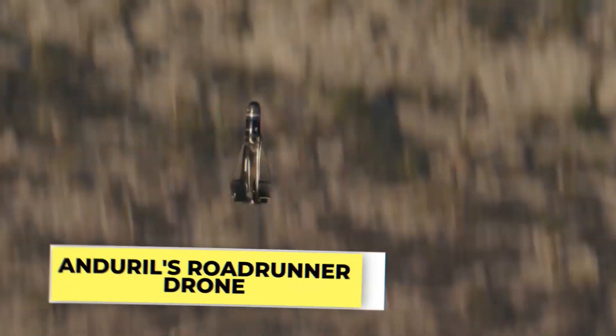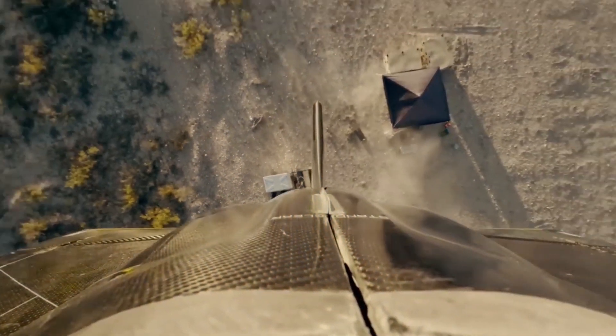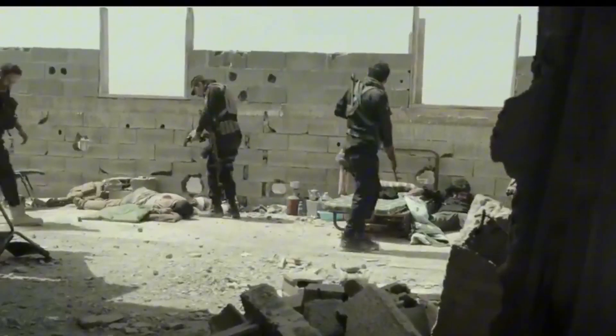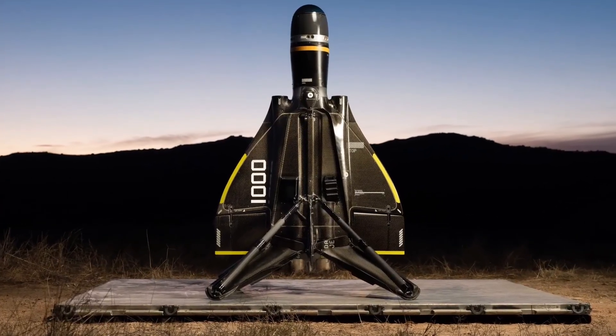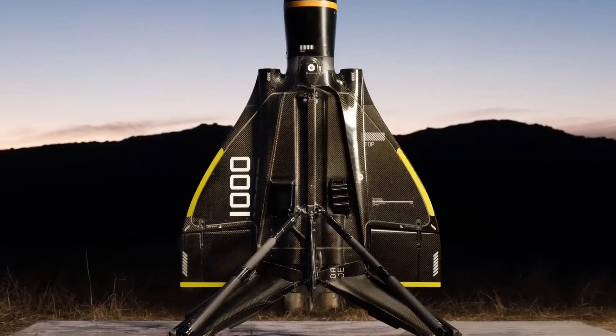Endural's Roadrunner drone. Like everywhere else, the sustainability brigade has also reached the military. Meet Endural Industry's latest innovation, the Roadrunner munition. This cutting-edge jet-propelled VTOL autonomous interceptor drone is a game-changer. Imagine a reusable AI-powered flying robot with twin turbojet engines and adaptable payload configurations capable of neutralizing aerial targets, and if it doesn't engage a target or misses it, returning intact for subsequent missions.